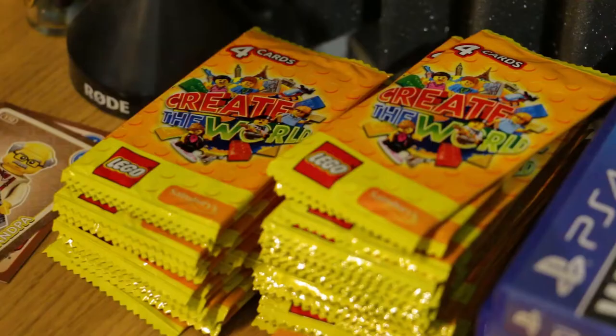Hello and welcome back to a brand new video, where today we have another episode of our Lego Crate the World series. If you watched the last video, video number 15, I said this could potentially be my final video of Lego Crate the World, unless I get some new packs. Well, I've got some great news — I have around about 50 plus packs right here on the right hand side. Unbelievable!